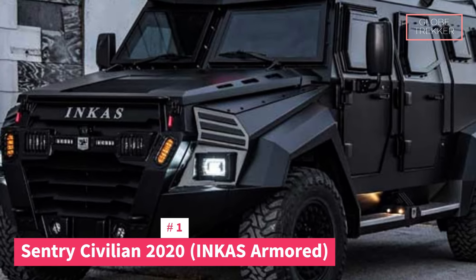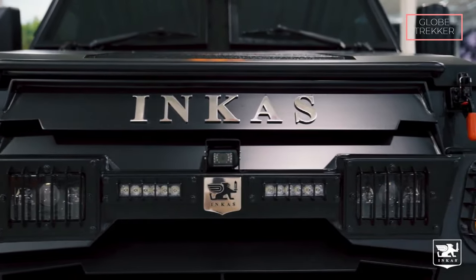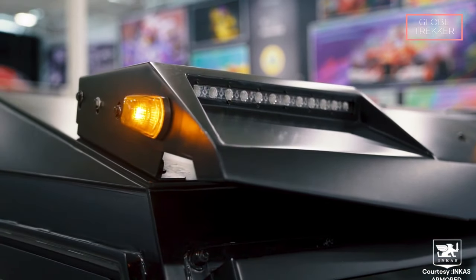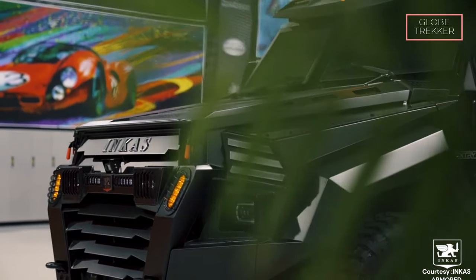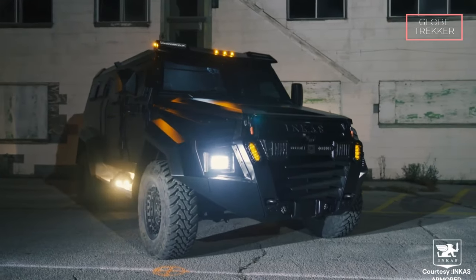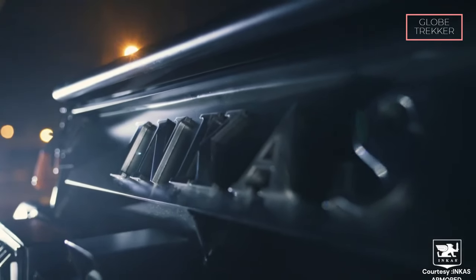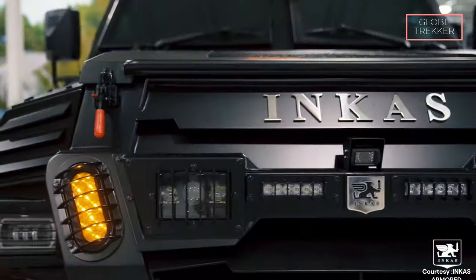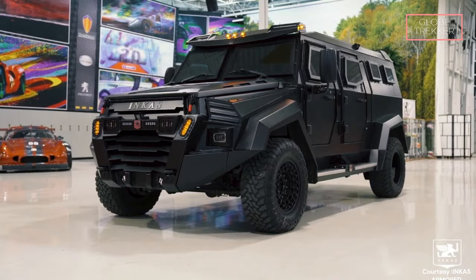Number 1: The Sentry Civilian 2020 Incas Armored. The Sentry Civilian 2020 Incas Armored sets a new standard with its advanced ballistic protection — meticulously integrated armored materials ensure superior resistance against a spectrum of ballistic threats, establishing it as a beacon of safety. This armored fortress features specialized reinforced glass designed to withstand ballistic impact without compromising clarity, ensuring both safety and visibility. Going beyond conventional safety measures, it incorporates anti-blast features, fortifying the vehicle against explosive threats — a comprehensive approach that places it at the forefront of the luxury armored SUV category.